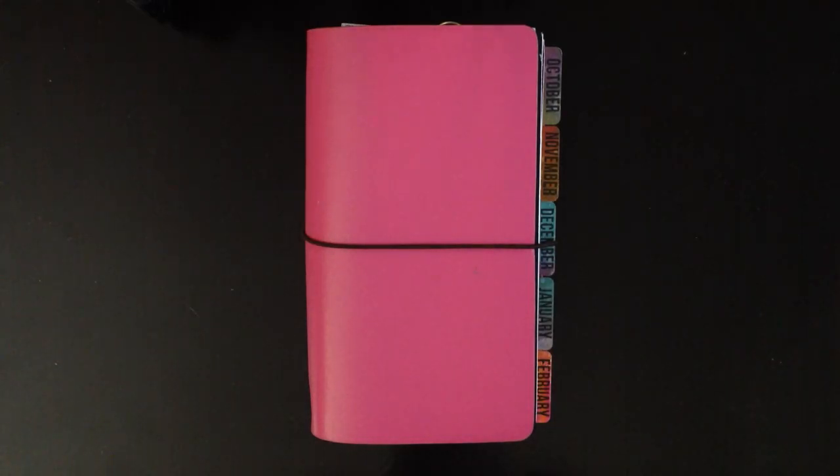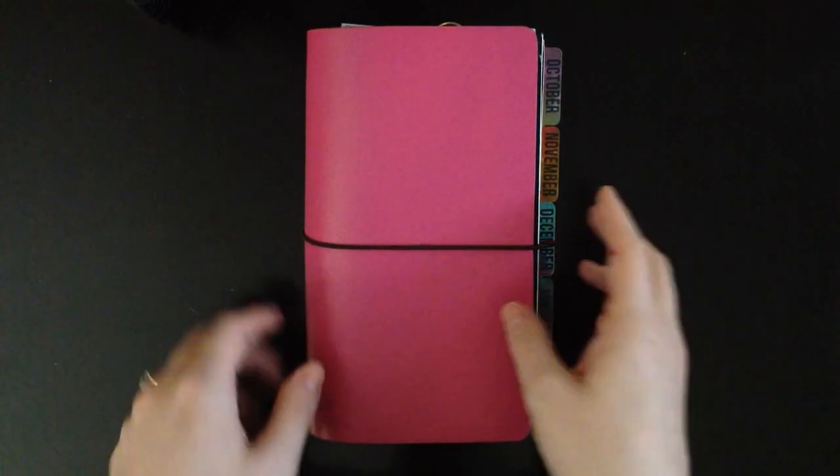It's Jackie and I was thinking we haven't seen inside my bullet journal for a while, so I thought I'd show you my finished December pages. January's all done in there now too and I've set up my February pages, so I thought we'd take a look.